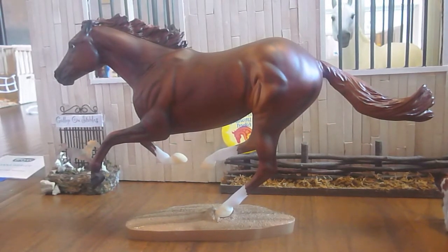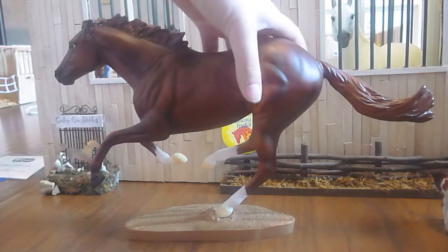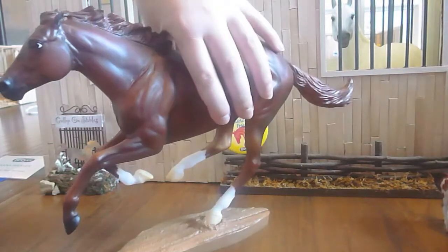The next horse I'm showing you is Secretariat. I bought him for $45 at the gift shop at the Visitor Center. I love Secretariat — I always wanted him.